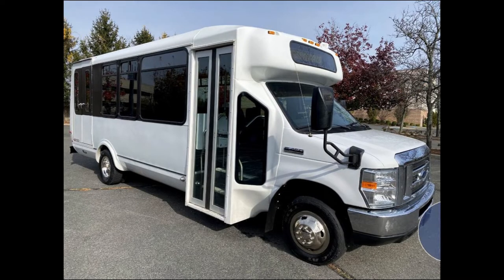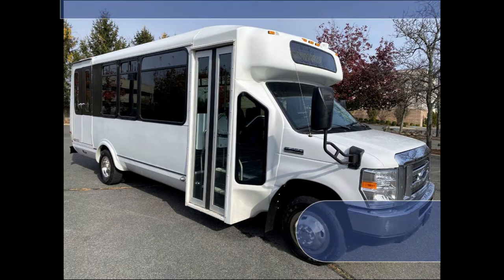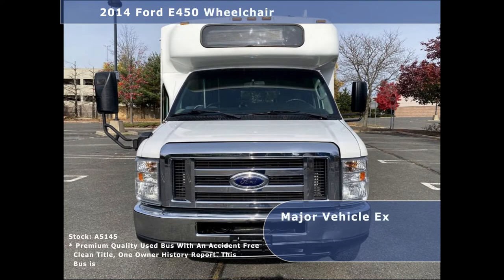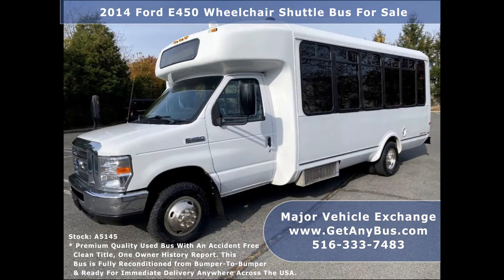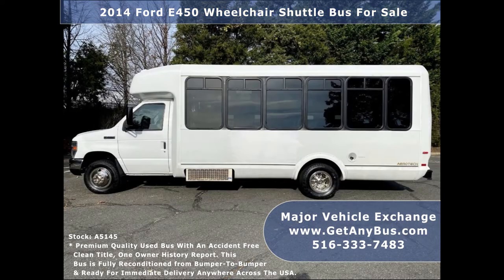Major Vehicle Exchange presents a 2014 Ford E450 Wheelchair Transit Shuttle Bus for sale, stock number A5145. This used bus for sale has an accident-free clean title, one owner Autocheck report. It can accommodate up to 18 passengers and up to 2 wheelchair positions.